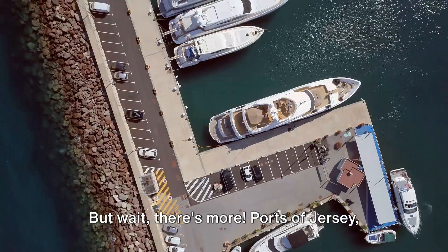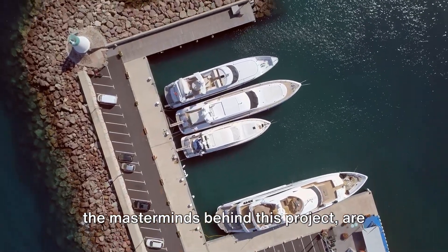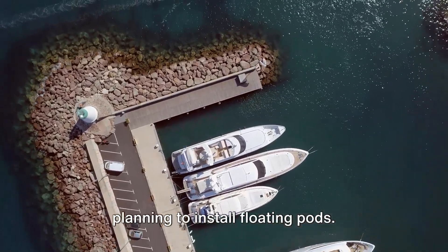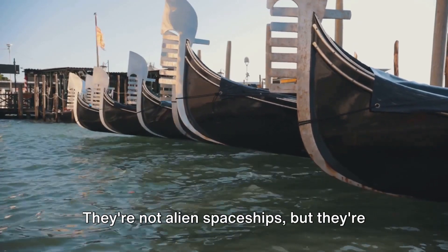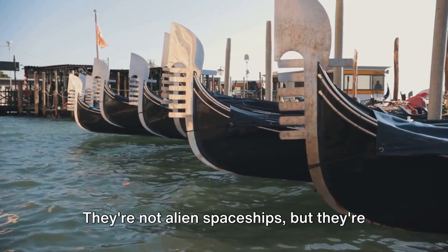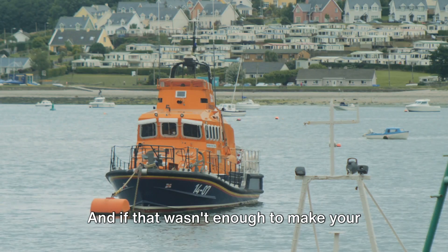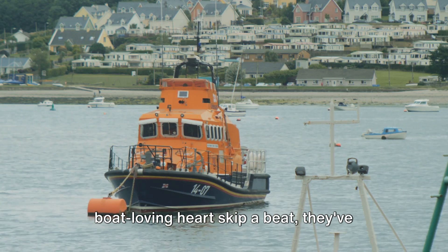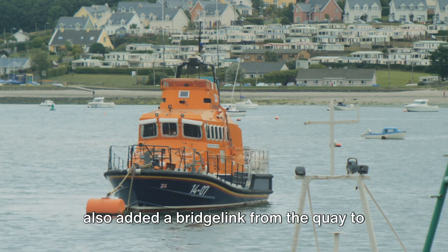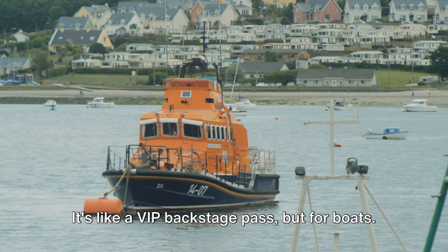But wait, there's more. Ports of Jersey, the masterminds behind this project, are planning to install floating pods. Yes, you heard it right — floating pods. They're not alien spaceships, but they're almost as cool. And if that wasn't enough to make your boat-loving heart skip a beat, they've also added a bridge link from the K to the RNLI station. It's like a VIP backstage pass, but for boats.